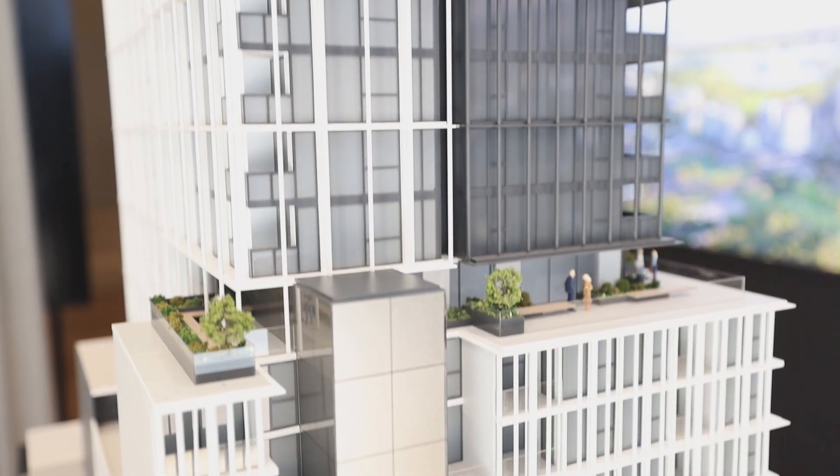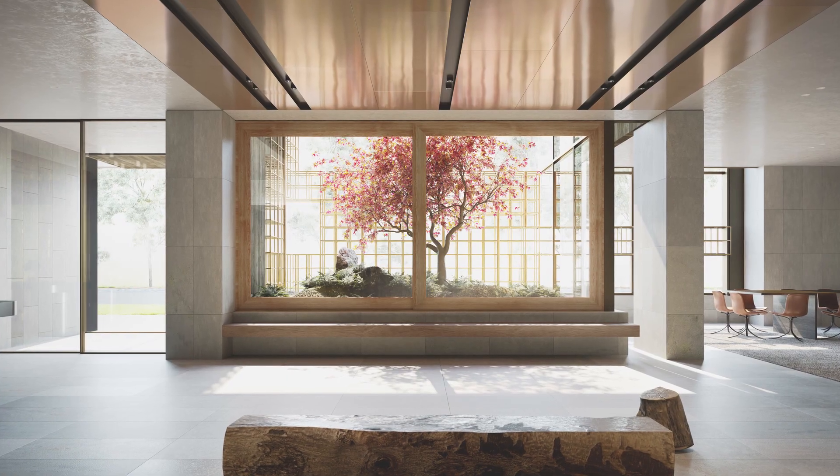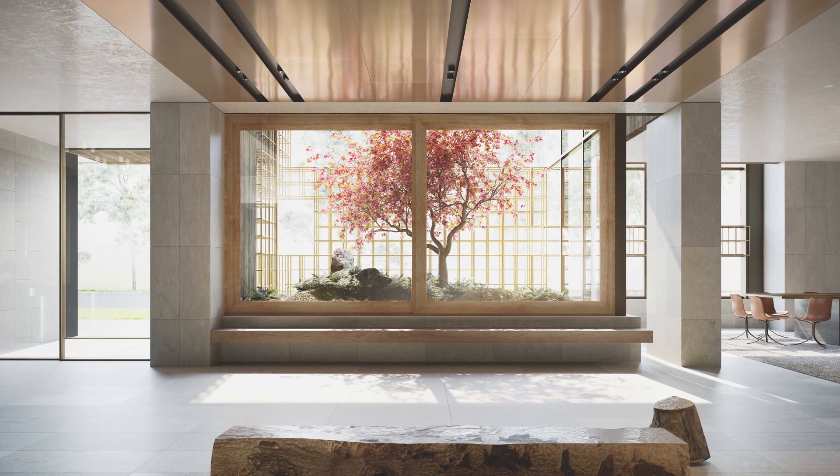The lobby will feature a Japanese inspired garden with a maple which will be the main centrepiece of the foyer area. This will provide a peaceful and calm arrival to the building.